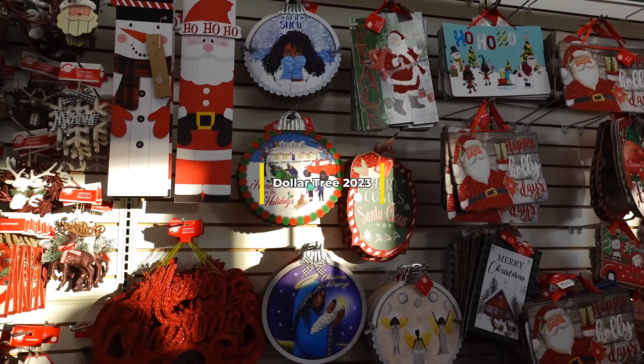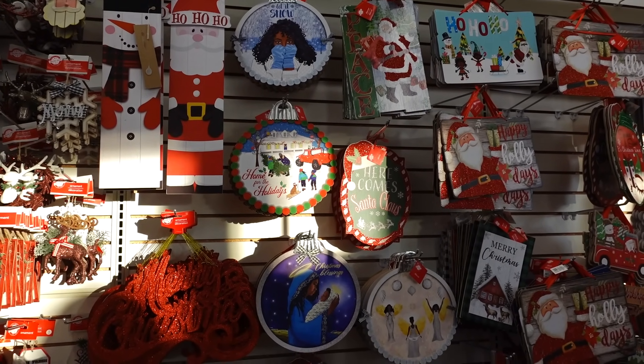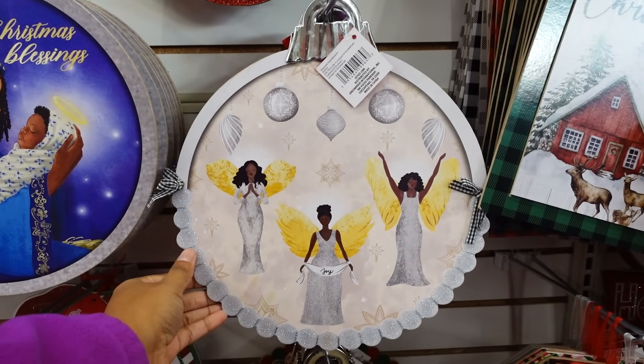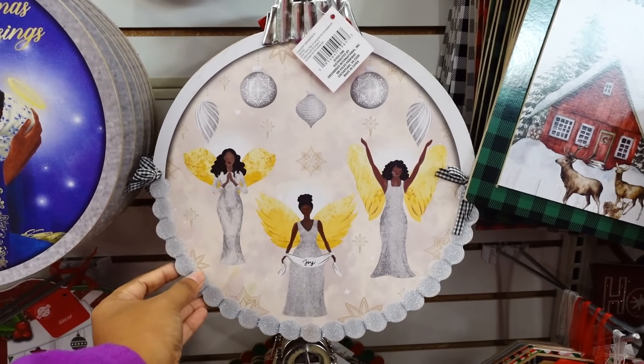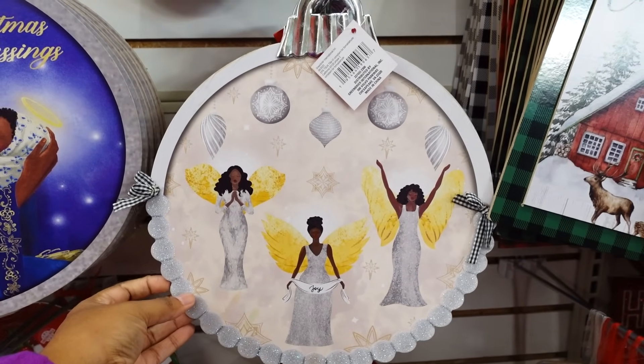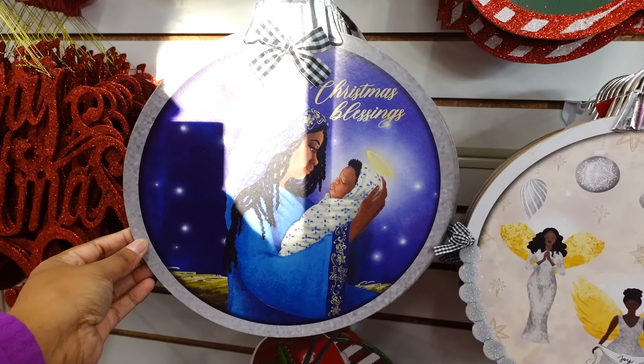They do have some new decor signs. This is new this year — I don't remember the 'Joy with the Angels' sign. This is cute and it has bows at the end. I like this one. This one is different as well.